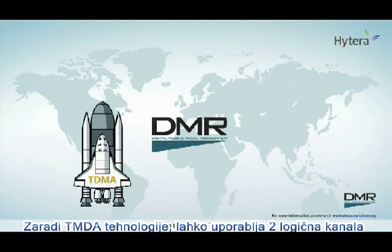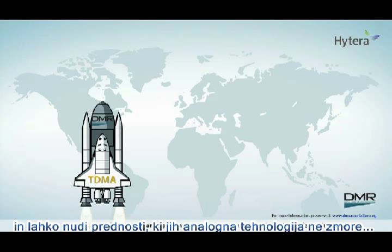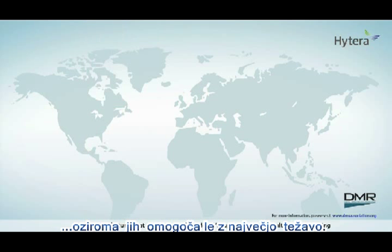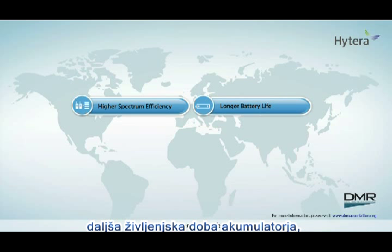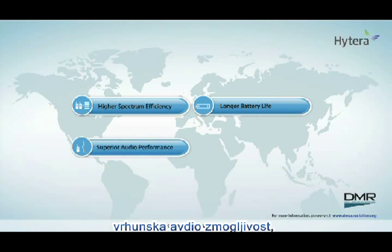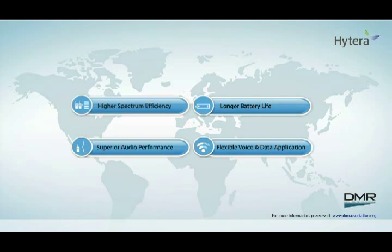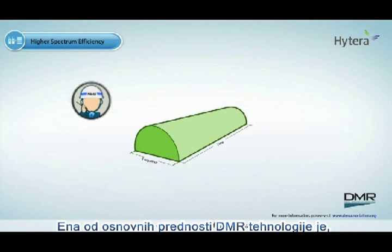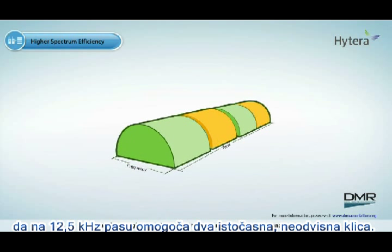Benefiting from the two-slot TDMA technology, DMR enjoys features that analog technology doesn't support or has difficulties implementing, such as higher spectrum efficiency, longer battery life, superior audio performance, and flexible voice and data application. One of the principal benefits of DMR is that it enables a single 12.5 kHz channel to support two simultaneous and independent calls.